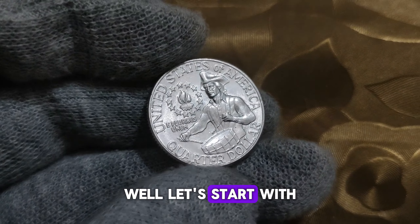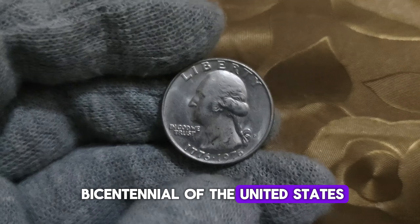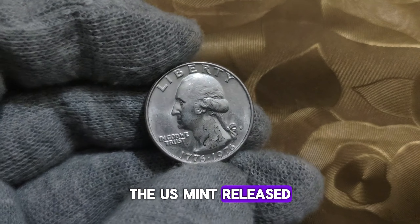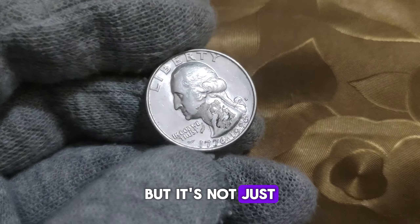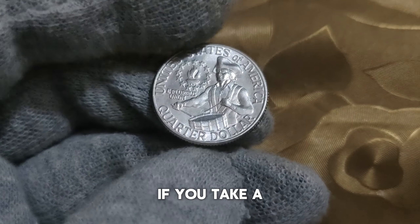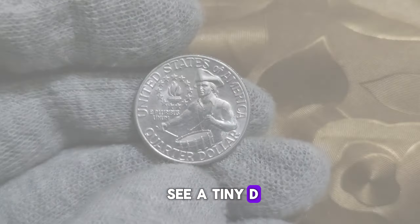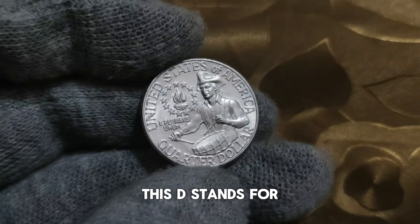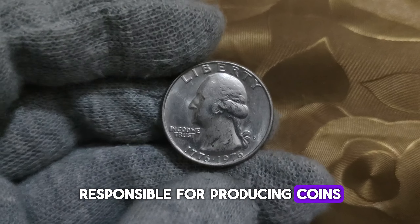Well, let's start with a bit of history. In celebration of the bicentennial of the United States in 1976, the US Mint released a special series of quarters featuring a unique design. But it's not just the design that makes these coins valuable — it's the mint mark. If you take a closer look at the bottom of the coin, near the date, you'll see a tiny D mint mark. This D stands for the Denver Mint, one of the US mint facilities responsible for producing coins.